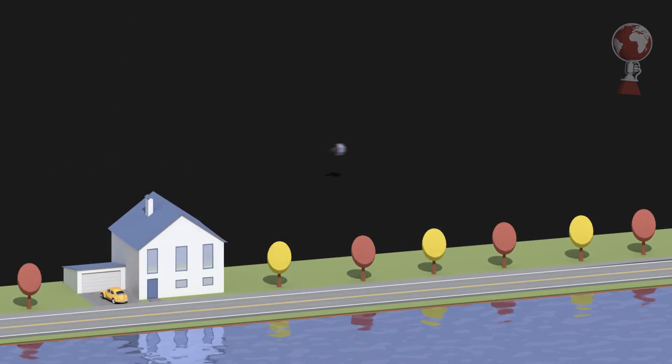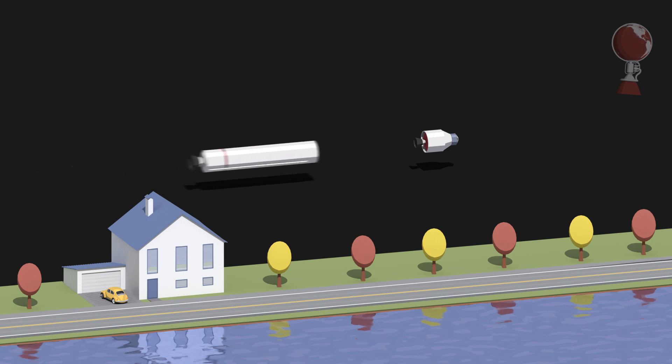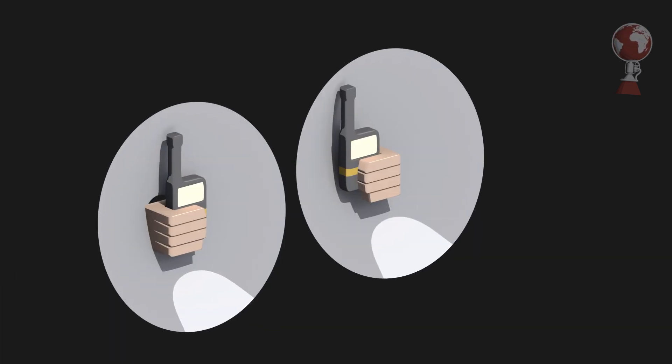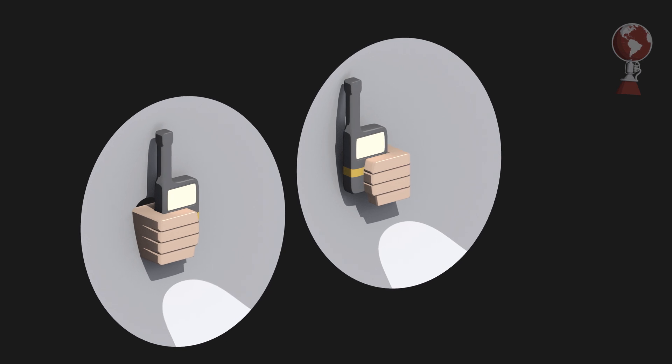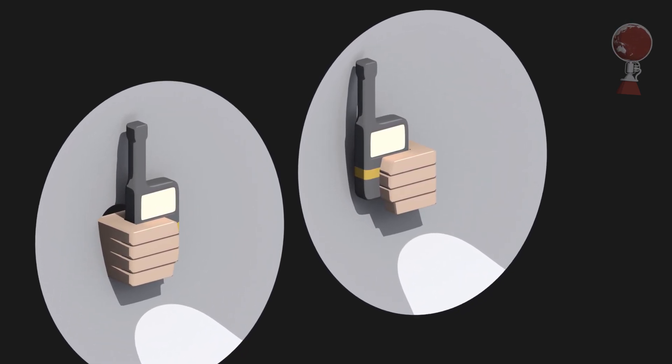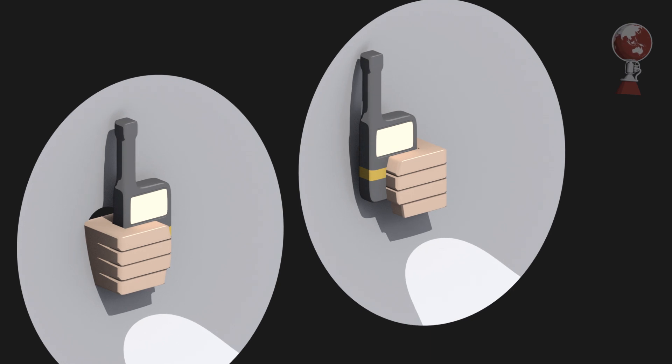Radar stands for radio detection and ranging and is one of the oldest and simplest methods to measure distance wirelessly — except maybe guesstimation. It is simple because you don't actually need a complex circuit. You can build a simple radar with things you have lying around at home, but you won't be able to tell the distance, just the fact that there is something in the way reflecting your signal.